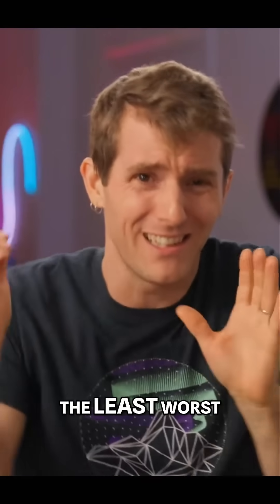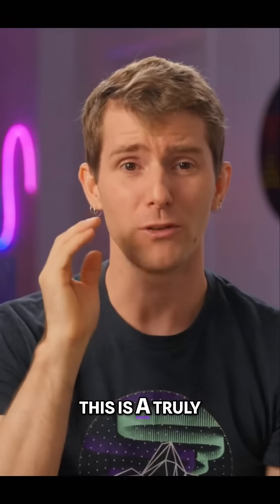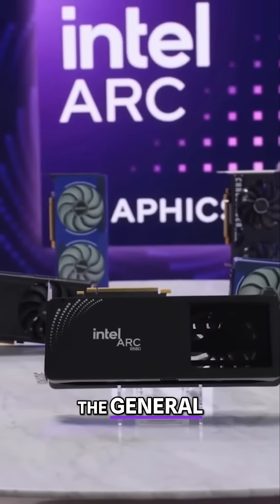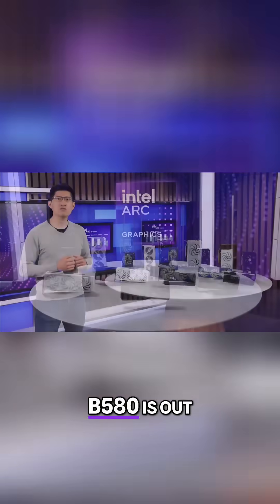Not just point at the least worst thing, but to recommend to them. This is a truly incredible achievement for Intel, and they did a lot to make it happen. Yeah, that seems to be the general consensus amongst a lot of reviewers now that the ARC B580 is out.